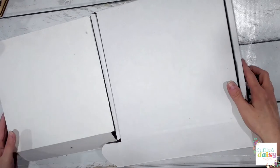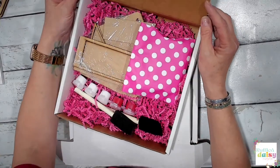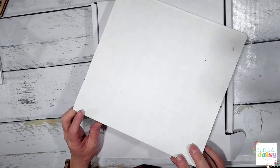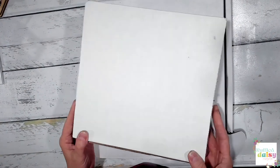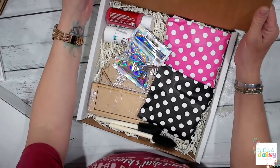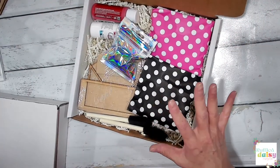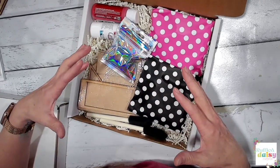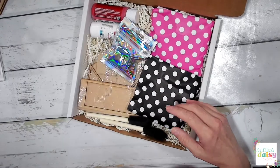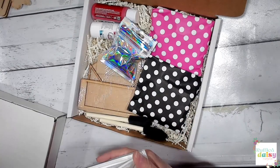Let's open our little one first — we have a little one and then we have a big one — and I'm going to show you what the differences are in each of these. Actually, let's open the big one first. The big one is our subscription box. This is everything you're going to get — all of these goodies — and I'm going to tell you everything else you get for $36 a month.